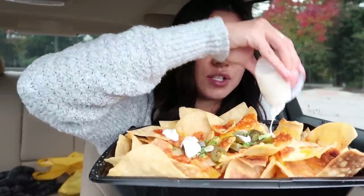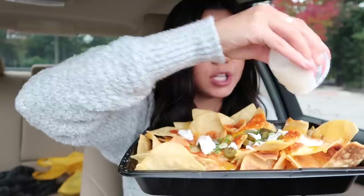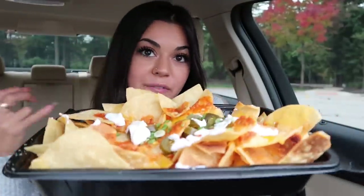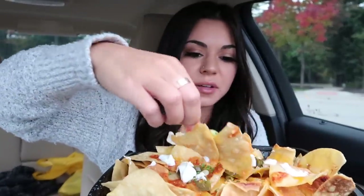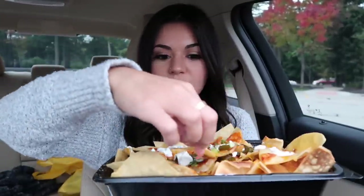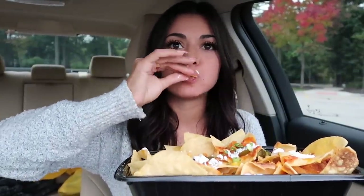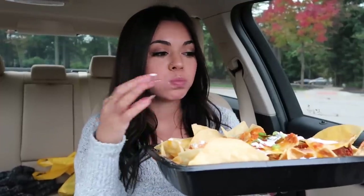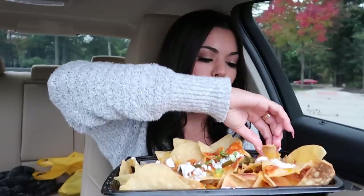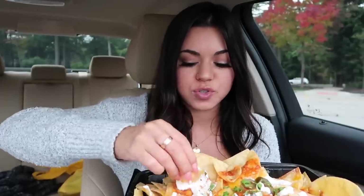It's nice and runny so we can spread it around. These jalapeños smell really spicy — let's give it a try. Look at these jalapeños. I don't even have that much water. I hope they're not too spicy. Just right. So yummy.